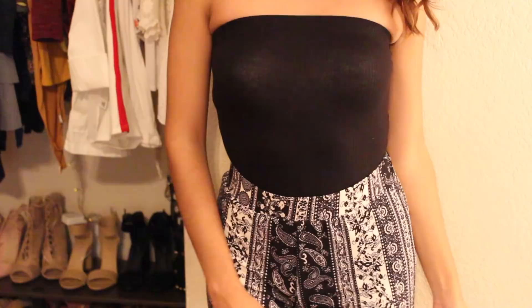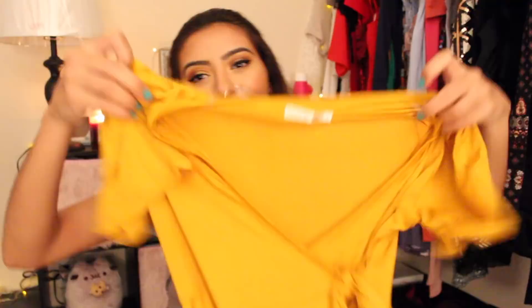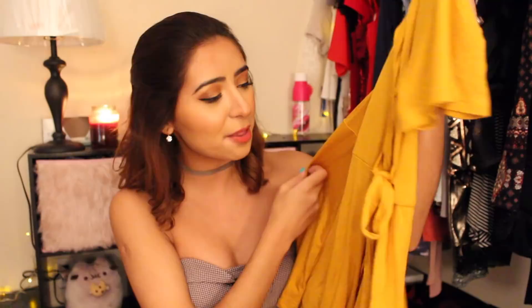Next up, I got this dress. I've seen a lot of tops with this style where it's very low cut, but it covers everything. This one is in a dress form, and I love this mustard yellow color. I just think it's so cute, and it's so easy to just throw on. I haven't worn it yet because I've been wanting to show it to you guys in a video.